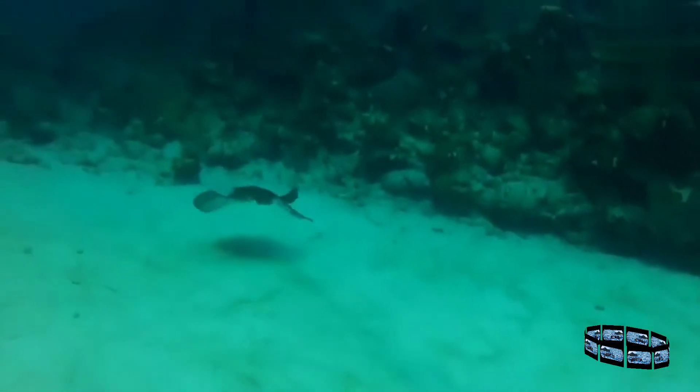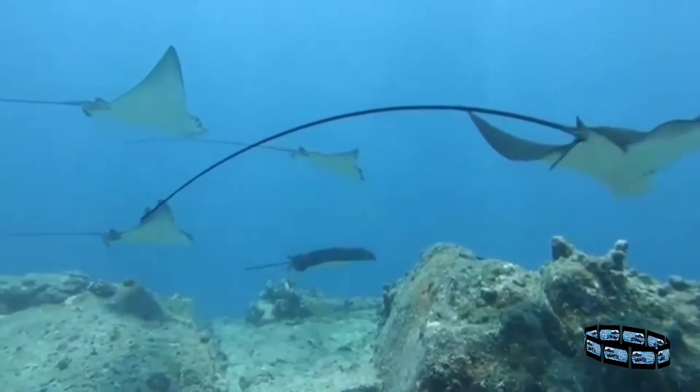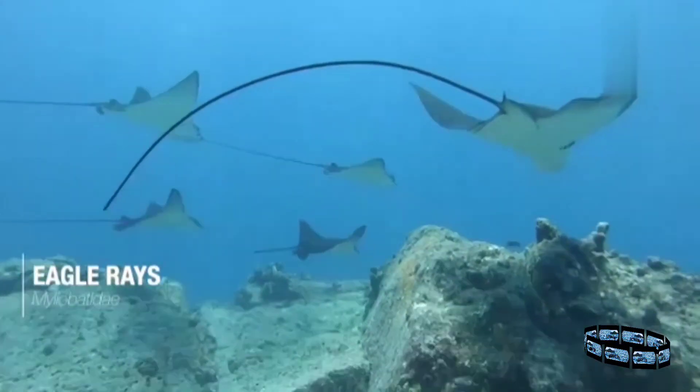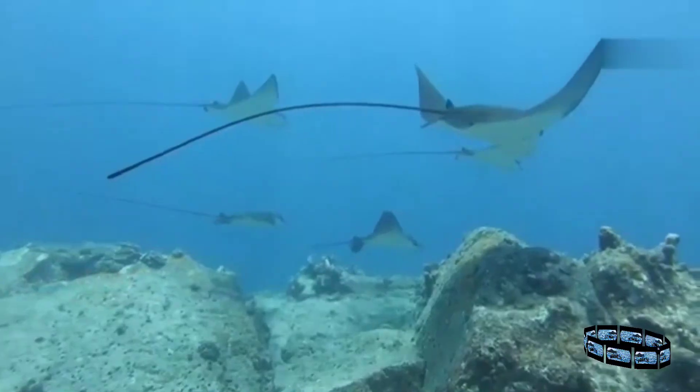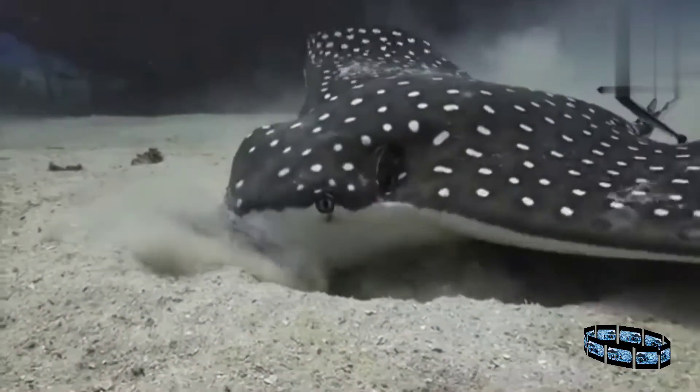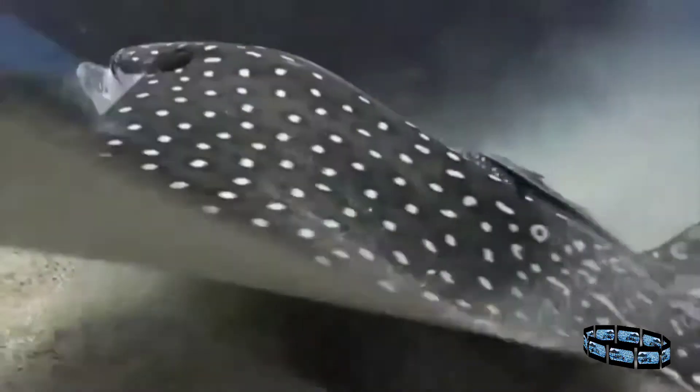This behaviour also protects the rays from being spotted by predators. In contrast, eagle rays and cow nose rays gather in graceful schools. To hunt, they dig invertebrates from the sediment using their prominent snouts, or by beating their wings.